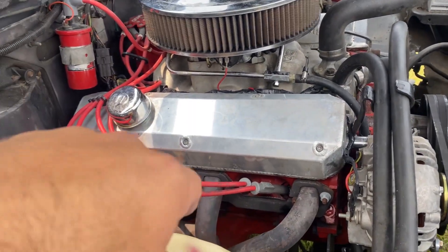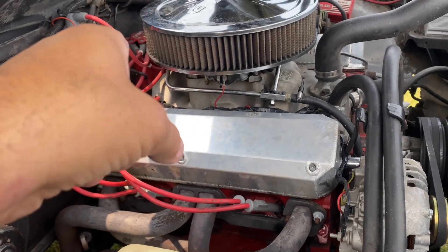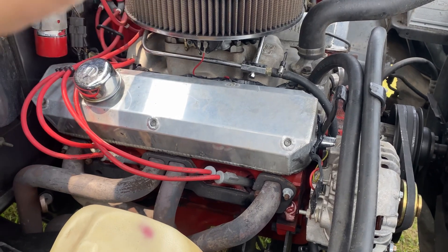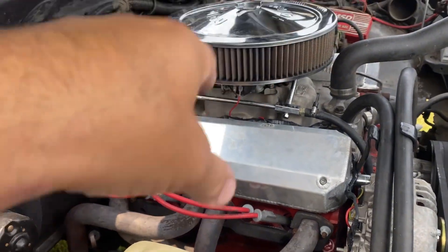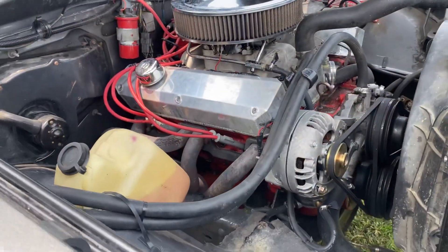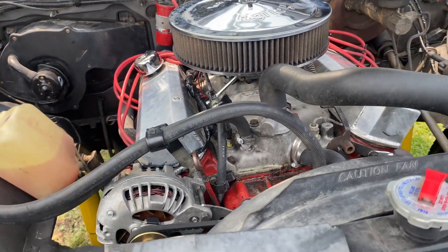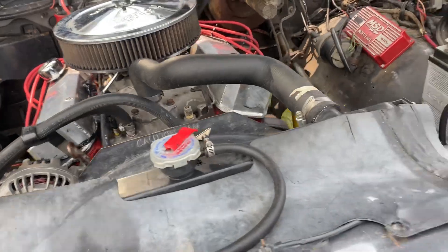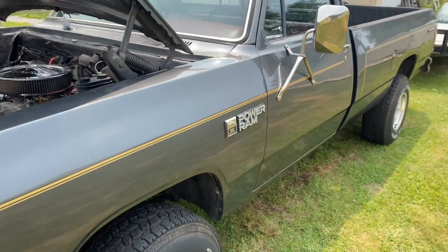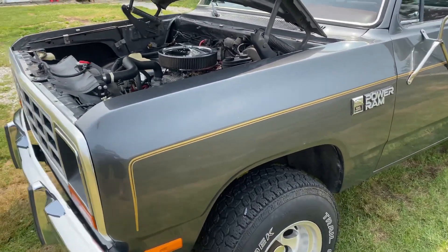We do have the original valve covers and the original intake, but we don't have the original distributor. We don't have the exhaust manifolds, we don't have the original kickdown for the two-barrel — none of that stuff. Which really sucks because we'd like to put it back to original and take all this performance stuff off. For a truck like this, for what it is, we'd just like it to be original.